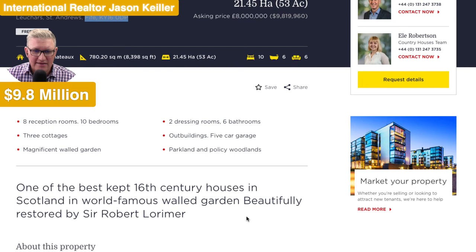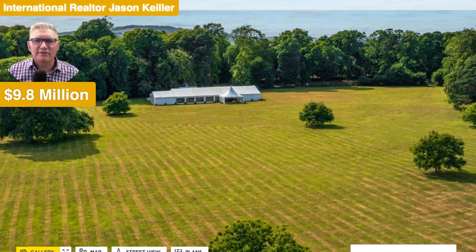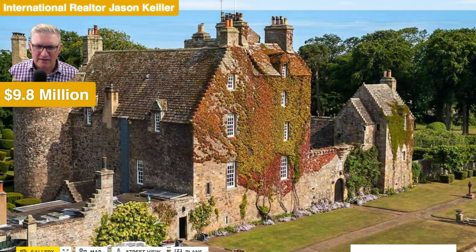16th century house in Scotland's world famous garden, beautifully restored by Robert Lorimer. And just wonderful — what an amazing property. Hope you enjoyed that. I'm Jason Keeler with the Property Review Show, looking at properties here and around the world each week. Thanks for watching — please subscribe and like, thank you to help us build this channel up. I'll catch you on the next video. Thanks for watching, from Scotland. Bye for now.